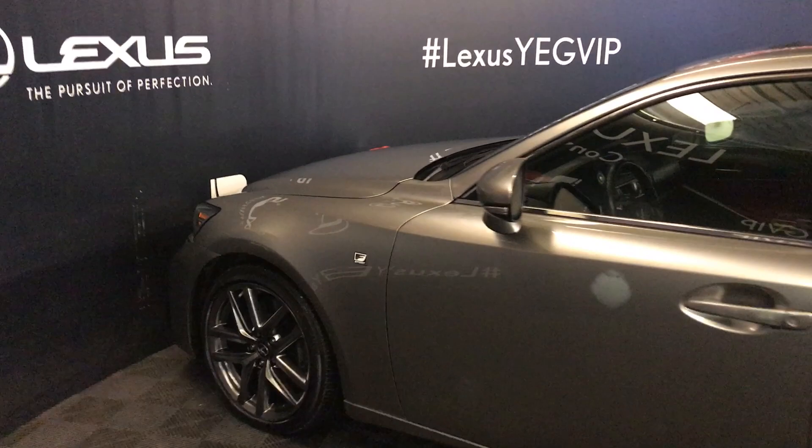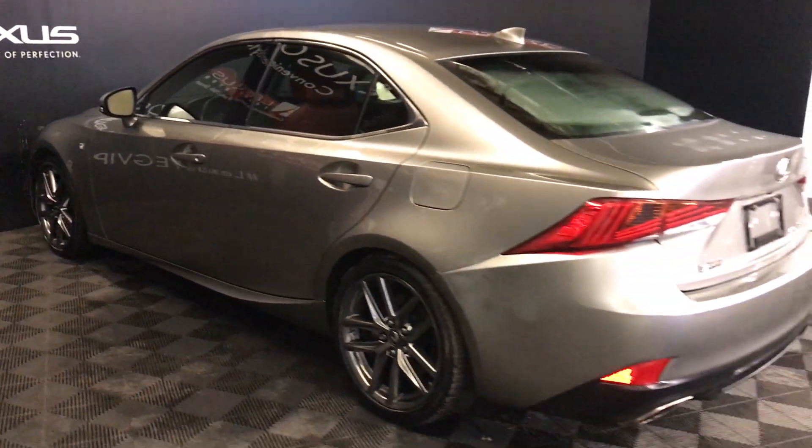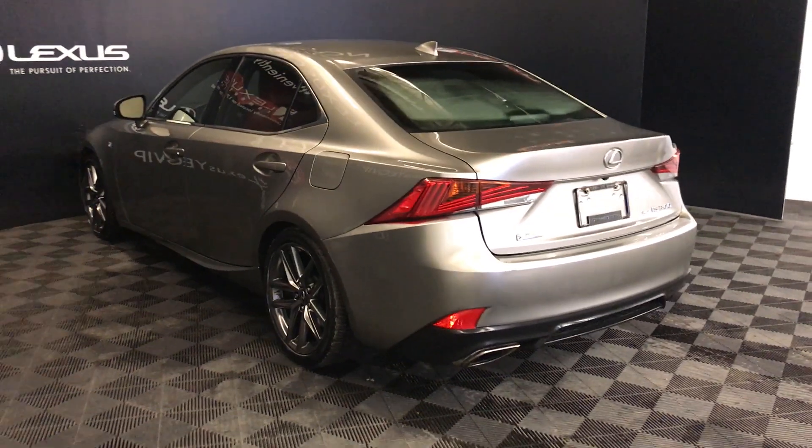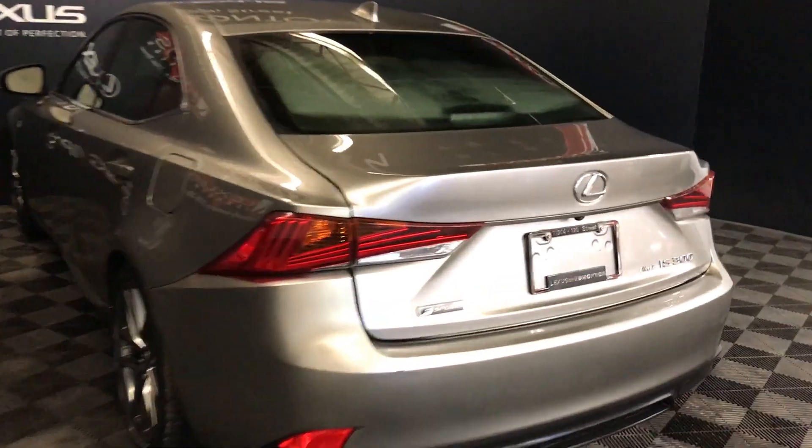18-inch wheels with wheel locks. Keyless entry and smart access. Comes with blind spot monitors on the mirrors and rear cross-traffic alert. Dual exhaust. Comes with remote trunk release, and there is also a release button underneath the Lexus logo to the right.